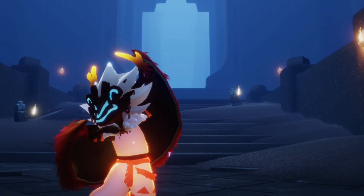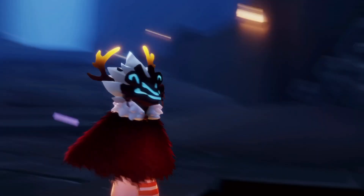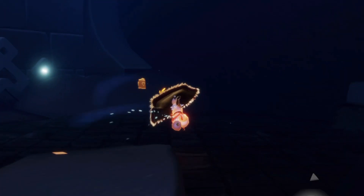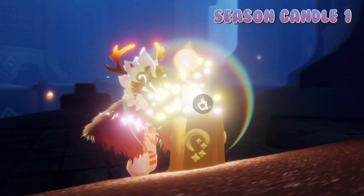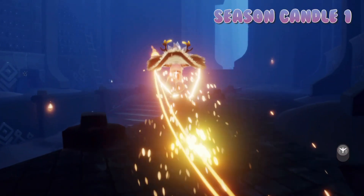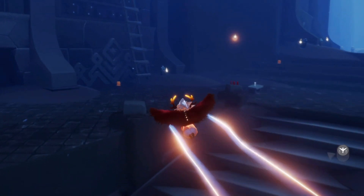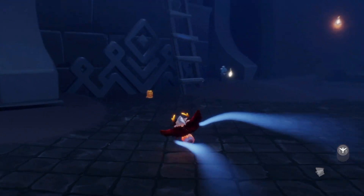First up we're going to be getting today's seasonal candles. We do have a double seasonal candle event on right now, which means we can find eight total candle bundles instead of the standard four. Each one of these little candle bundles will give us 25% of the wax needed to forge a season candle, so finding all eight should give us two whole season candles.